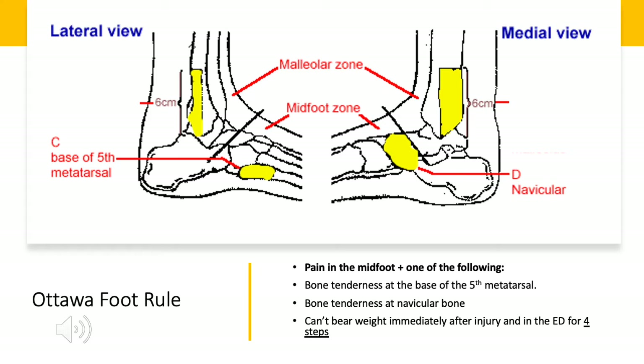We're going to start with the Ottawa foot rule. So if your patient comes in and they have pain in their mid-foot, plus one of the following: bone tenderness at the base of the fifth metatarsal, labeled as figure C in the lateral view; bone tenderness at the navicular bone, labeled as figure D in the medial view; or can't bear weight immediately after the injury and in the ED for four steps. So if they have pain in the mid-foot and any one of those, they're going to get an x-ray of their foot.